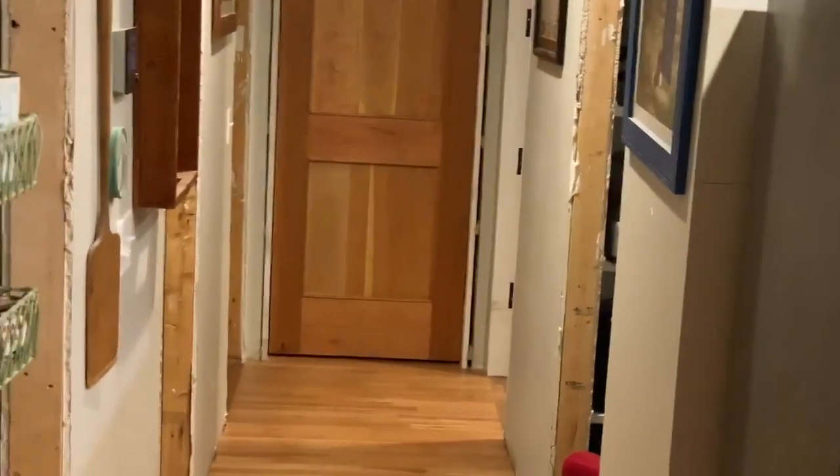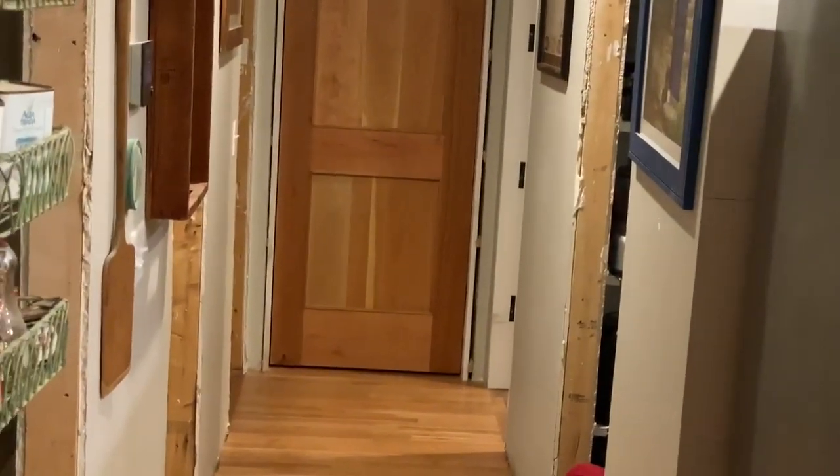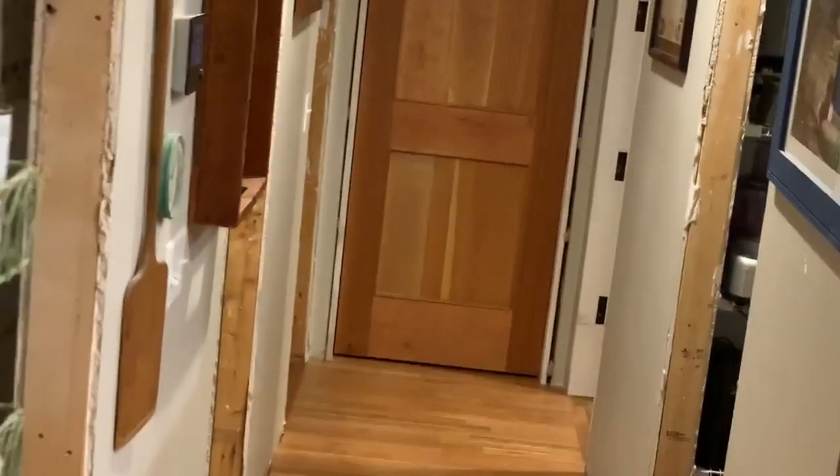Yesterday, which was Saturday, Linda and I put in that closet door — we installed the jam and then the door. Downstairs we have a door we're varnishing for the bathroom. The last coat will go on Wednesday, and it will go up Thursday or Friday.